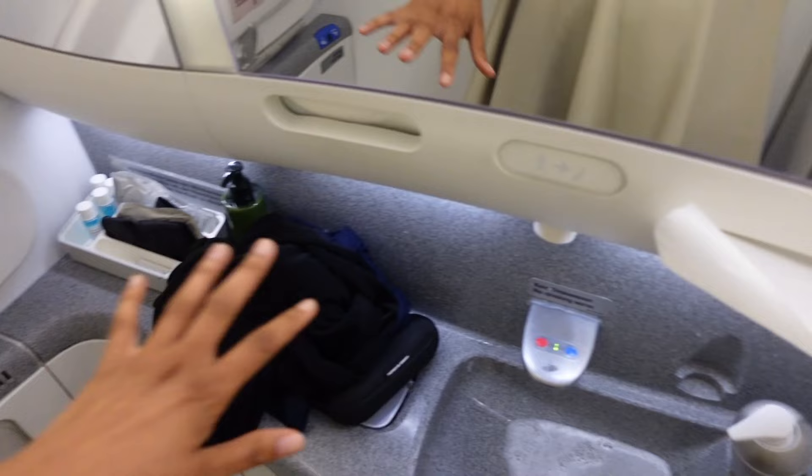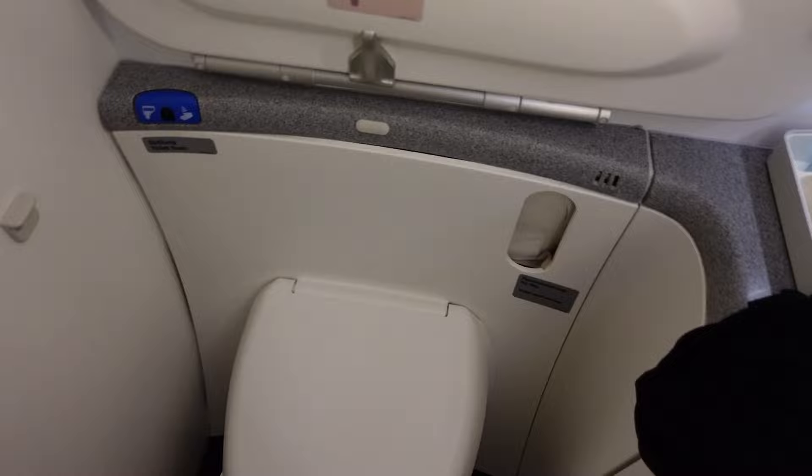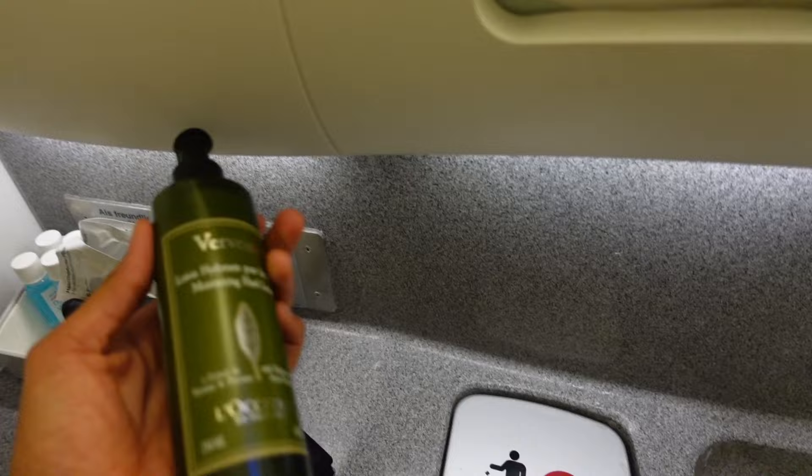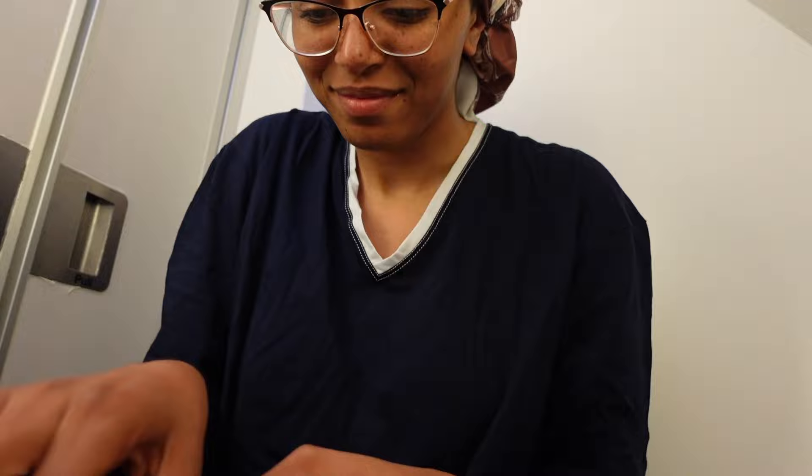Time to check out the restroom — honestly it was nothing special. It was decently kept, not amazingly — it got a bit dirty in between, but the full mirror was nice. I put on the sleep shirt and some soft pants I had in my carry-on. They did have little amenities like mouthwash, lotion, and eye masks. After brushing my teeth I headed back to my seat, got comfortable, kicked my feet up, and relaxed.